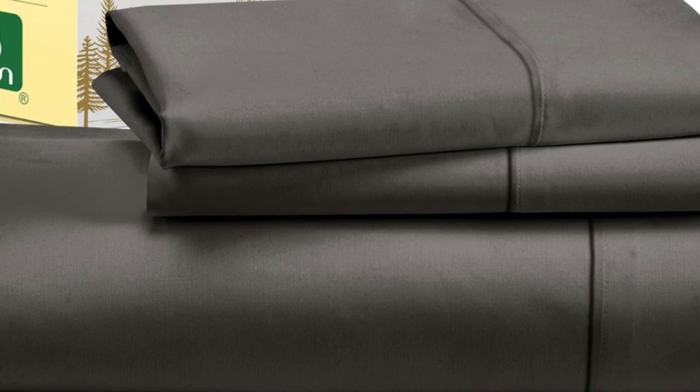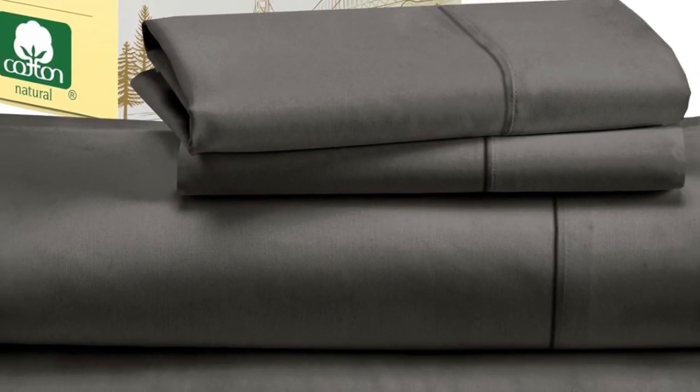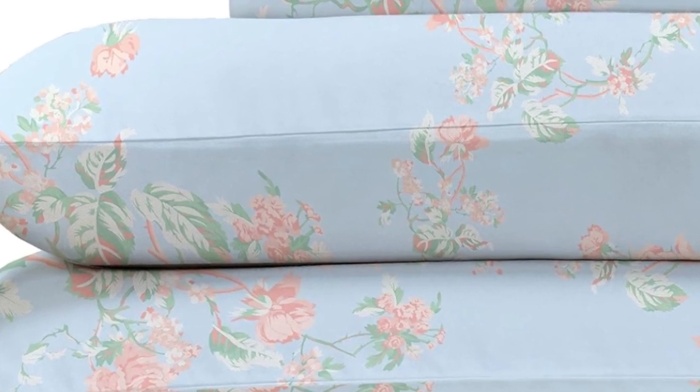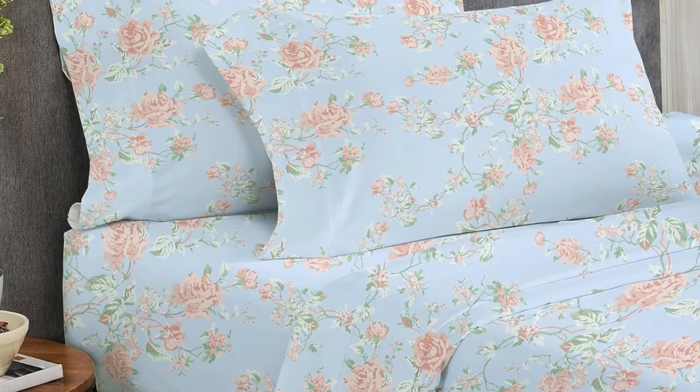While making the bed with these sheets, testers appreciated the top and bottom tags that save you the hassle of determining which side is the long side and which is the short. The 16-inch pocket depth makes them a fit for most mattress sizes. After laying under the top sheet for 5 minutes, our tester got a little warm, though not unbearably so, but this indicates that the sheets are likely best suited for cold sleepers. Overall, these are high-quality sheets at an affordable price.